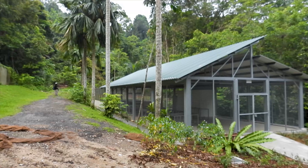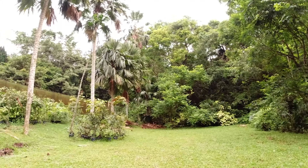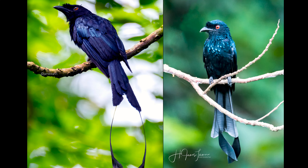Since my last Dairy Farm video, a new shed has been built here by NParks. Unfortunately, this was where the four curry leaf trees were, where the red-crowned barbets and the drongos used to feed and roost at night. We have to look for another location to see where these birds have relocated themselves.